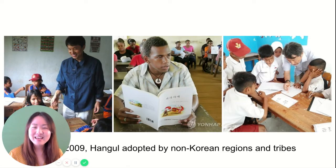And 한글 is not just being used in Korea, but other countries and other tribes have adopted 한글 because a lot of the 한글 letters are able to reflect other countries' sound systems.